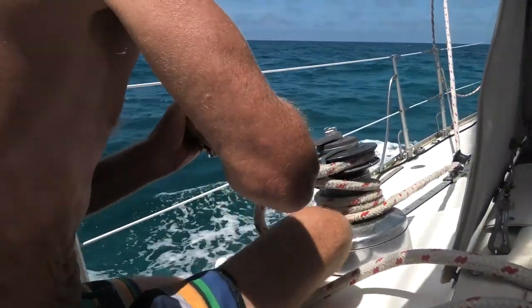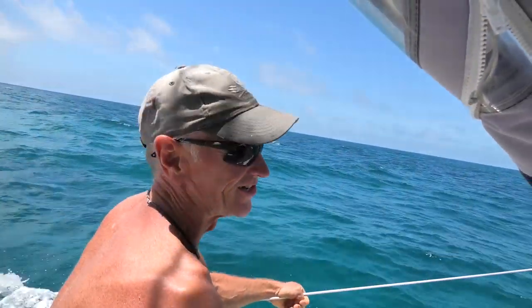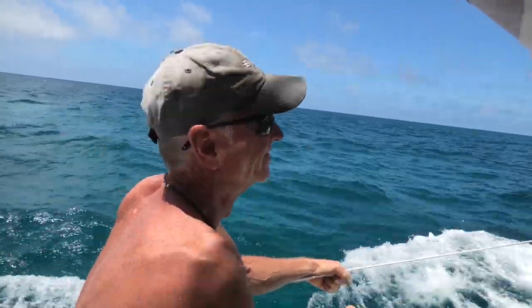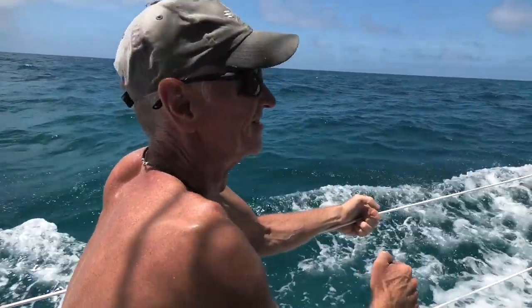I could actually be nice and head the boat up into the wind for him, but he needs to get stronger. Pump it baby, pump it! I do need to get stronger. Anyway, I'll have a rest for a minute. I've got all day.